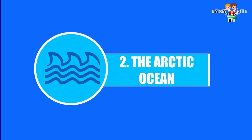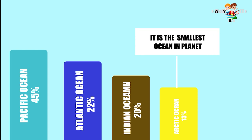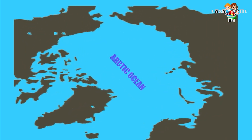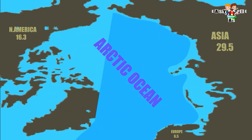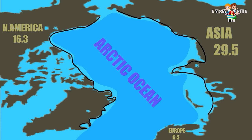The Arctic Ocean. It is the smallest and covers 13% of world oceans. It is surrounded by North America on the West, and Asia and Europe on the East.